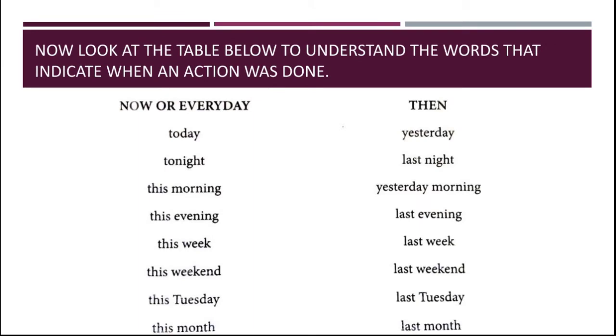Now look at the table below to understand the words that indicate when an action was done. We will see which word has been done in the past and which one is still happening or has never been done.